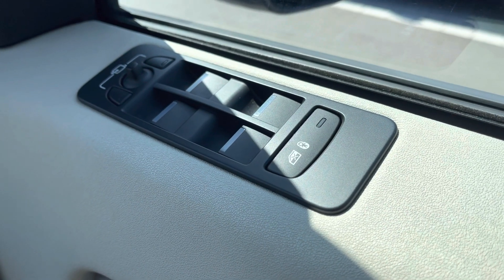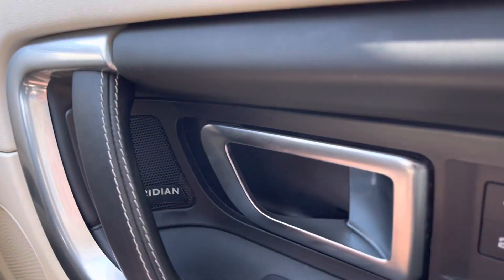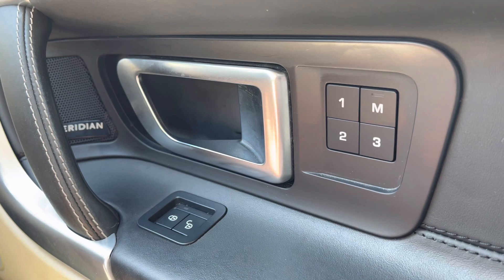On your driver's side door you have your electrically powered windows, and just below you can find your memory seat function, ensuring every journey can be as comfortable as the last one you took.